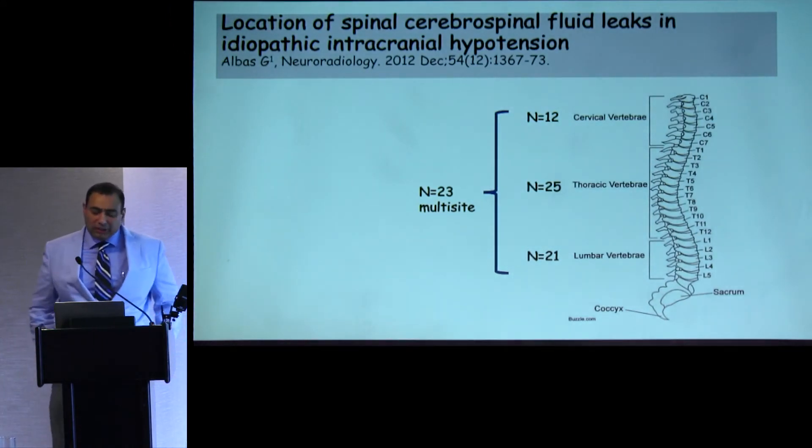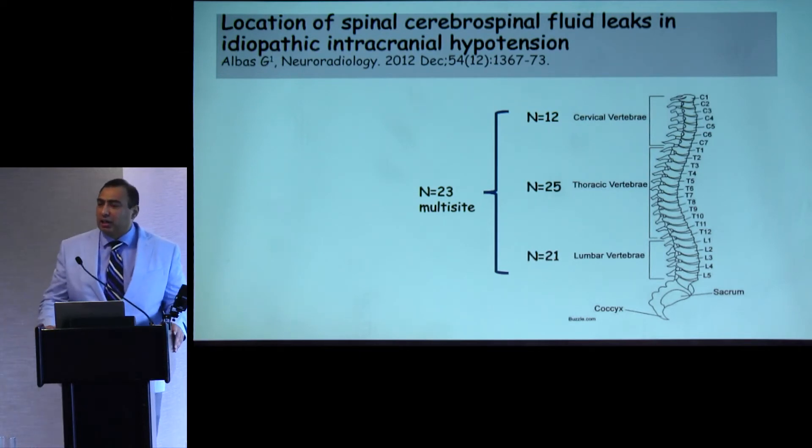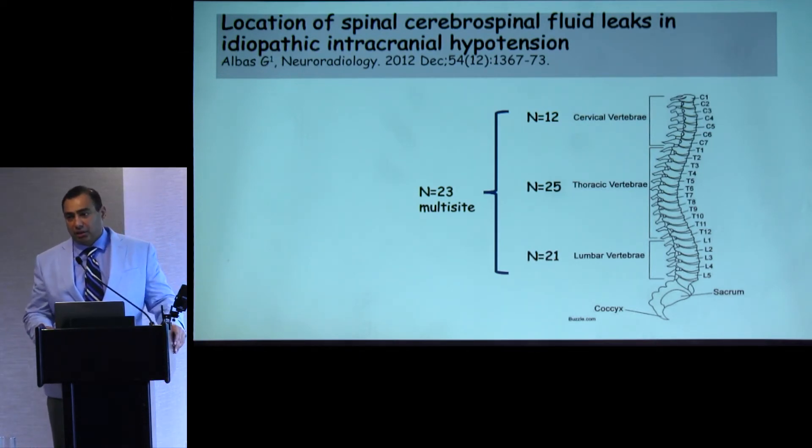Classically, epidural interventions have been done in the lumbar space; however, there is increasing thought that the lumbar space may not be the right place. In patients with idiopathic intracranial hypotension, when you can actually define a place for CSF leakage, many don't have the leakage in the lumbar space — they have it in the cervical or thoracic epidural spaces. So the question becomes: if the epidural injection were done at the cervical-thoracic junction, would you actually have a better response?